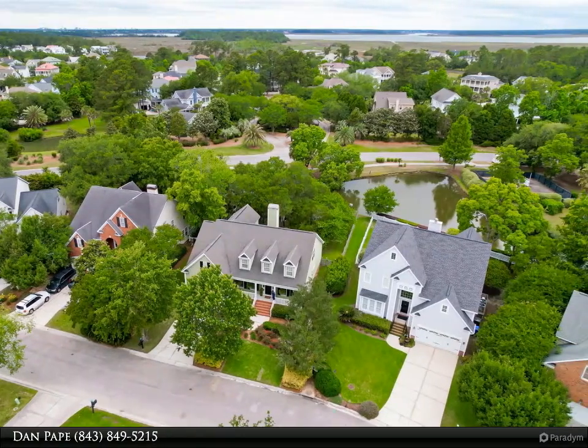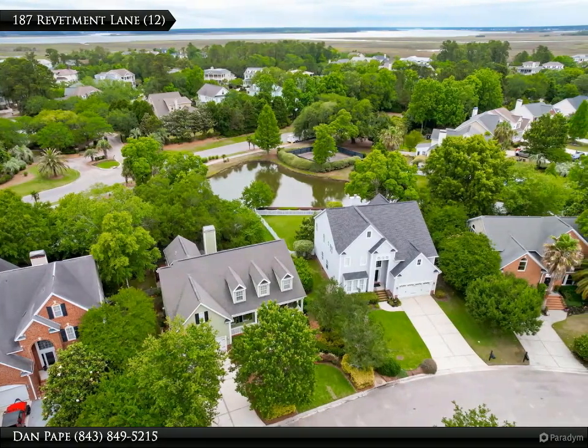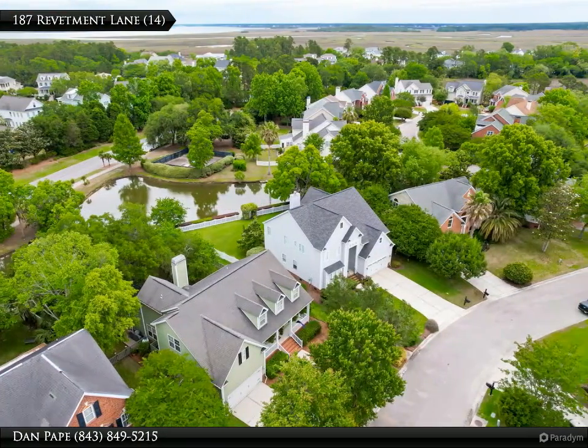From the time you arrive at this home you will be greeted by the mature landscaping and private cul-de-sac lot. As you enter this beautiful home you are greeted by a foyer.